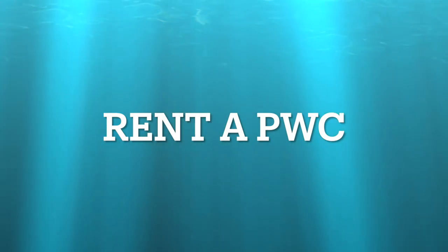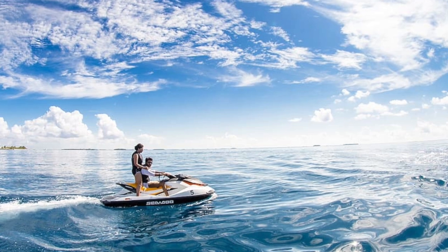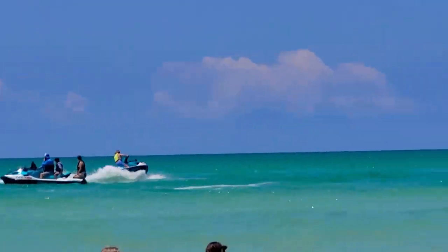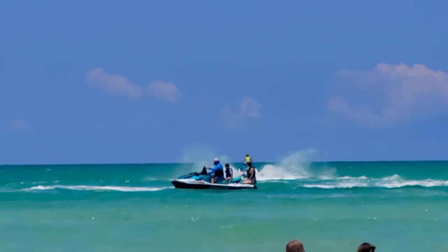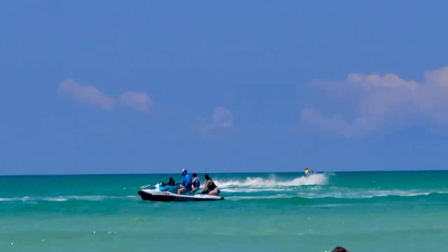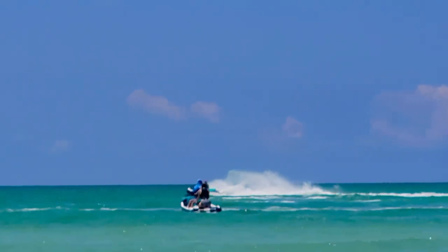Renting a personal watercraft — or jet ski as they're commonly known — is probably the most fun you'll have on any vacation. Rental rates hover around sixty dollars for a half hour and about a hundred dollars for a full hour, but vary from one operator to another. This will include gas and life jackets, and don't worry about having never driven one before — you're going to fall off, just climb back on. There are plenty of companies that rent PWCs in the Siesta Key area.